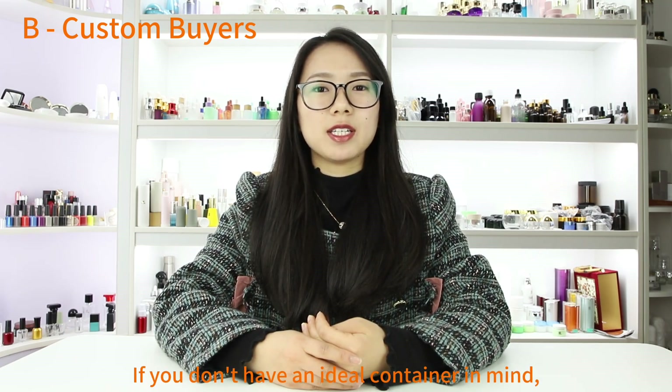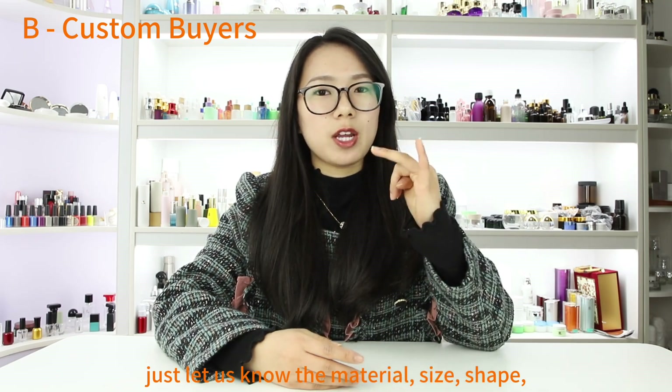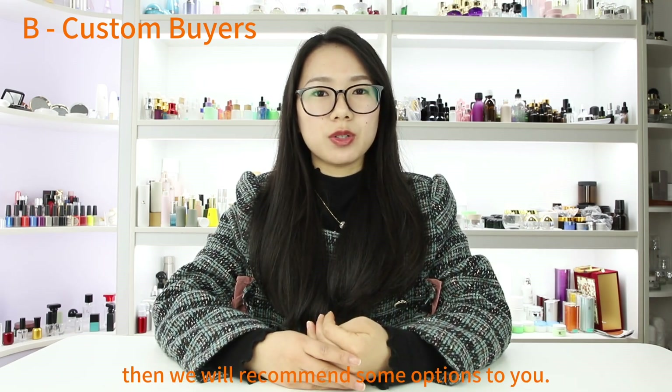If you don't have an ideal container in mind, just let us know the material, size, and shape. Then we will recommend some options to you.